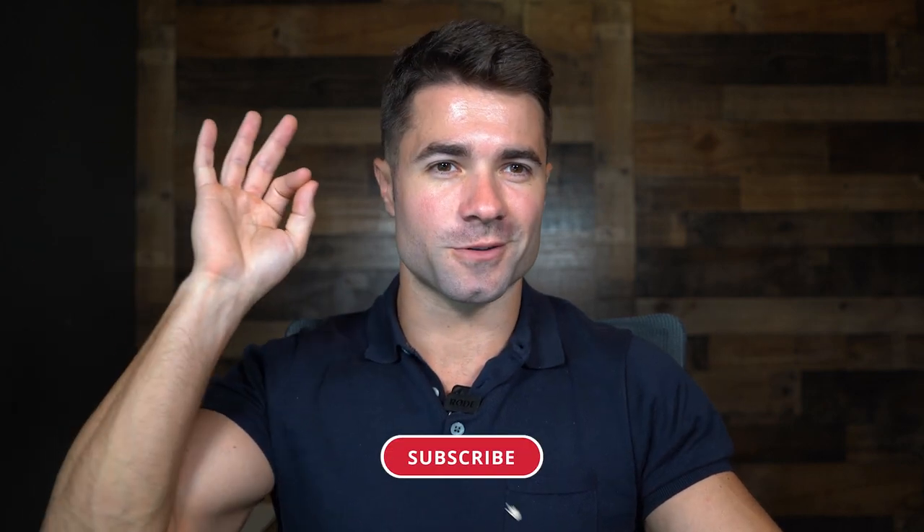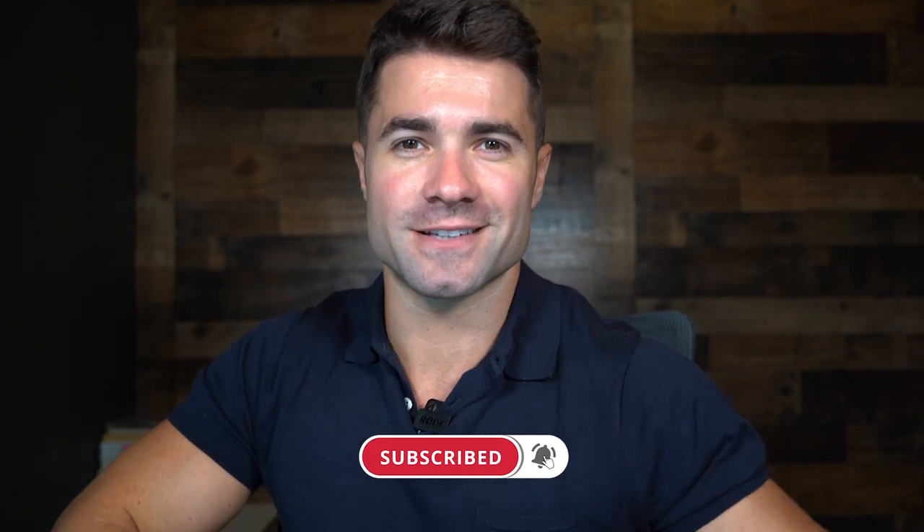That's everything I've got for this week's production update. Thanks so much for tuning in — I know it's a longer update. If you've got the bike already, please ride safe. If you're waiting on it, thanks for your patience — it will be well worth the wait. If you enjoyed this video, please be sure to like, comment, and subscribe. We'll see you in the next one. Bye.